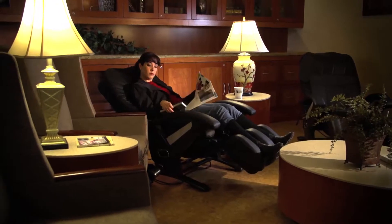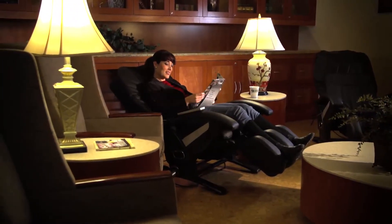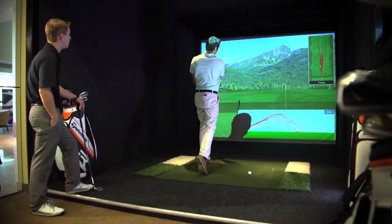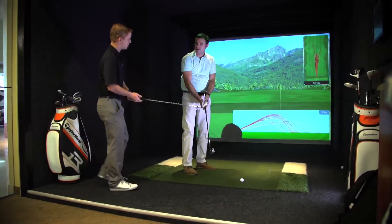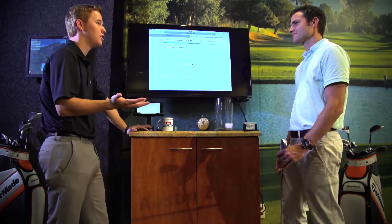How about waiting for your Lexus to be serviced as you relax in a private library with massage chairs? How about practicing your swing with the on-staff pro at the Golf Simulator? You could even schedule a lesson to get you in top form for your next tee time.